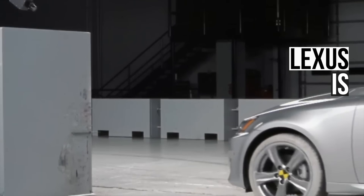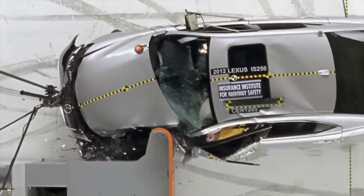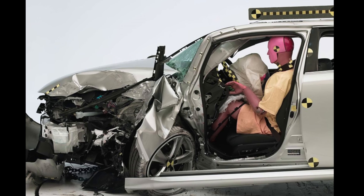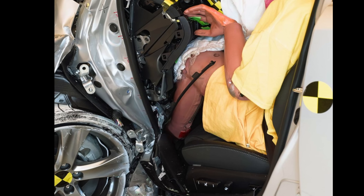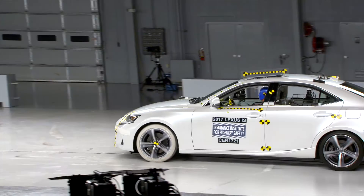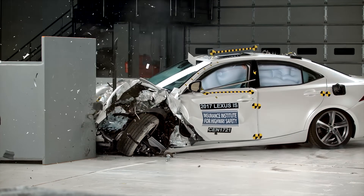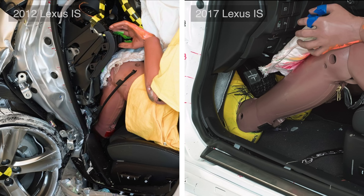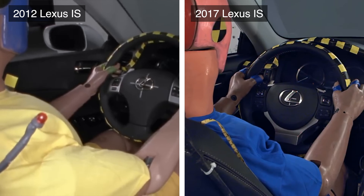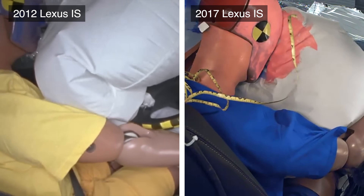The 2012 Lexus IS has even worse structural issues in the small overlap test than its C-Class competitor. It's so poor that it leaves the dummy with insufficient survival space and dangerously traps the dummy's foot beneath the brake pedal. The 2017 version does much better — the structure maintains its integrity and leaves the dummy with plenty of survival space. The airbags in the 2017 version also do a much better job of shielding the dummy's head than in the one from 2012.